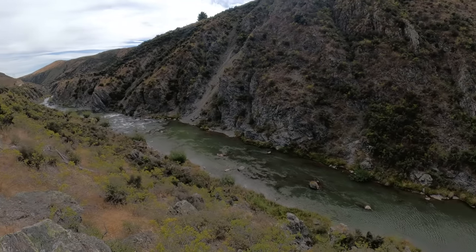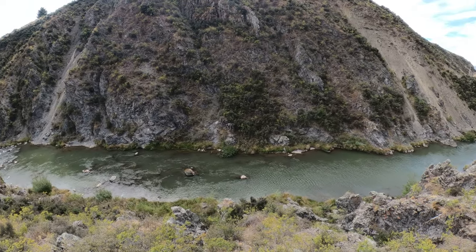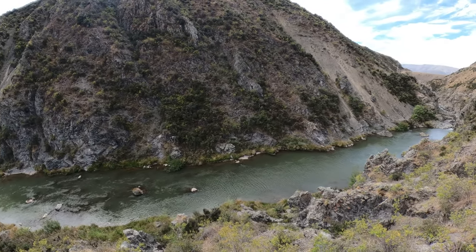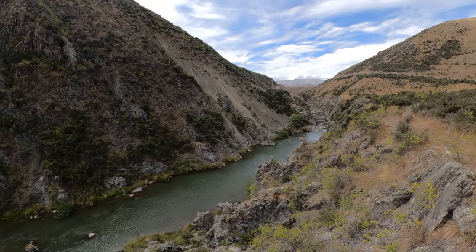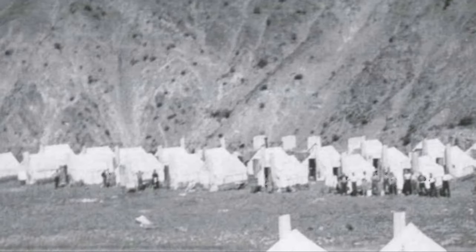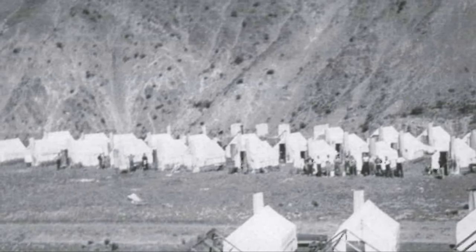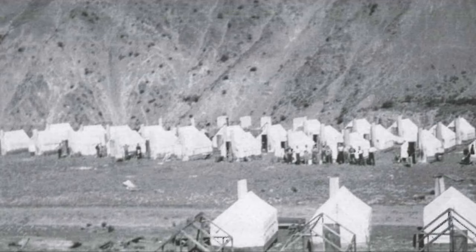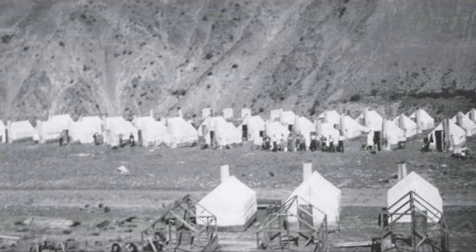Some scenic views looking down the Manuhirakia River, then panning around to look back up towards Falls Dam. The final thought of the day is to reflect on the workers of the 1930s. They endured harsh conditions living in tents and working through central Otago's scorching hot summers and bitterly cold winters, yet built this fantastic asset for the community.